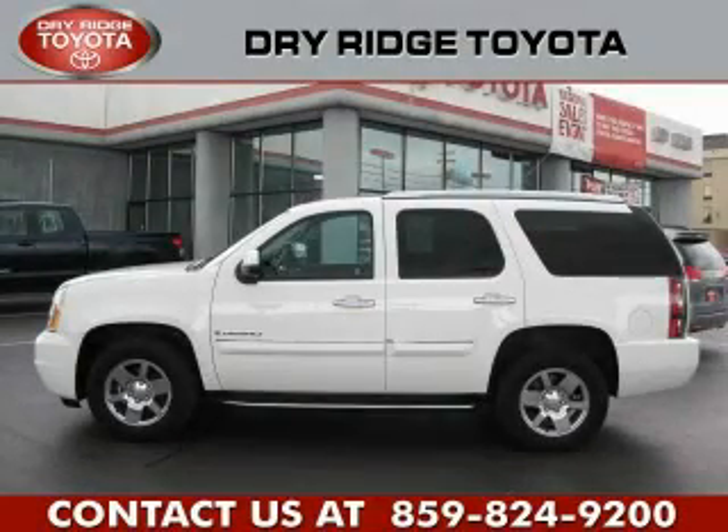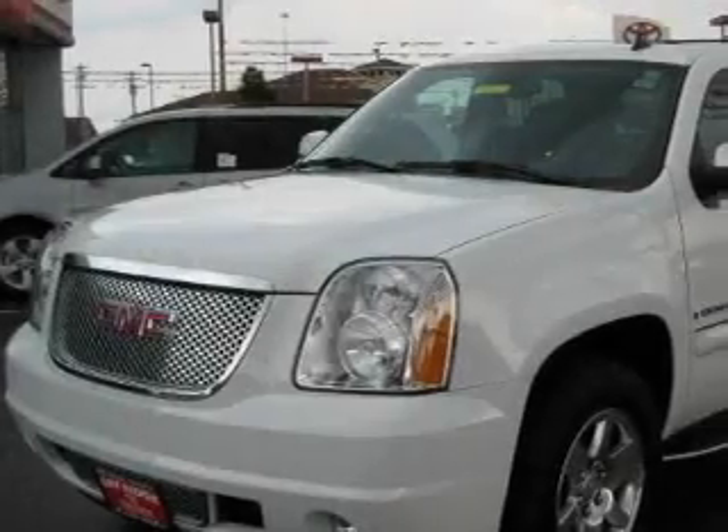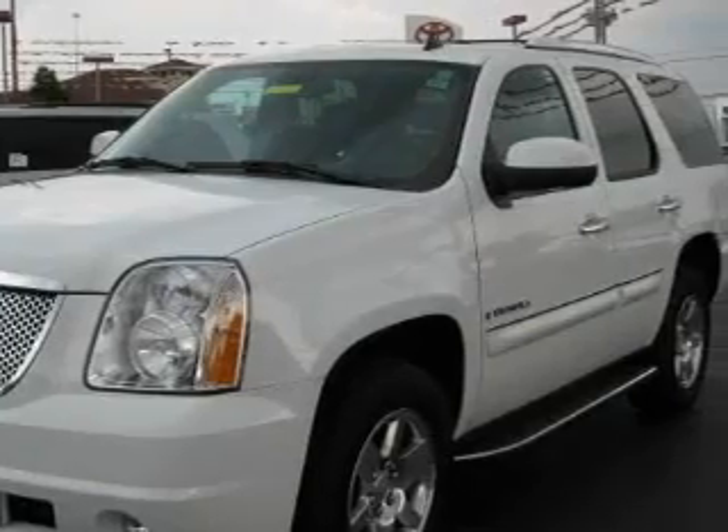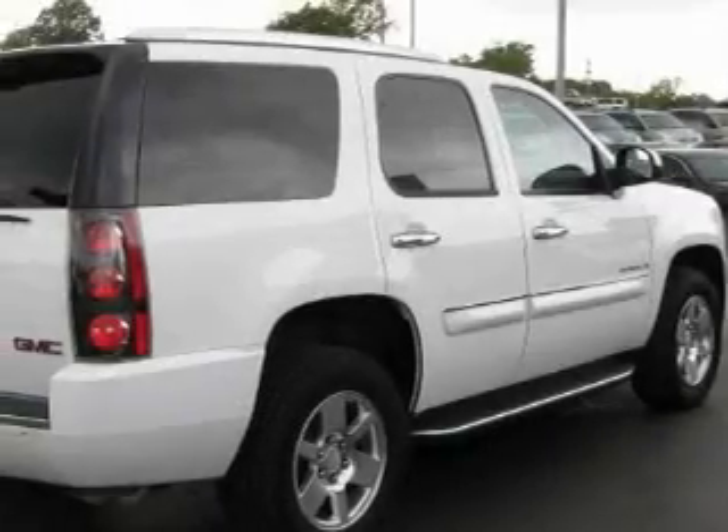This is a 2008 GMC Yukon, for when safety, size, and space are of importance. It features a 6.2-liter, eight-cylinder engine, an automatic transmission, and all-wheel drive.